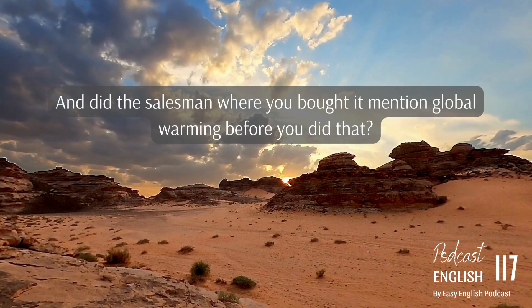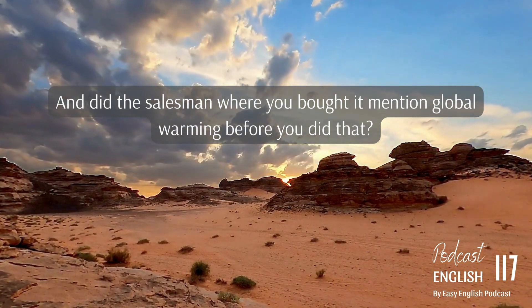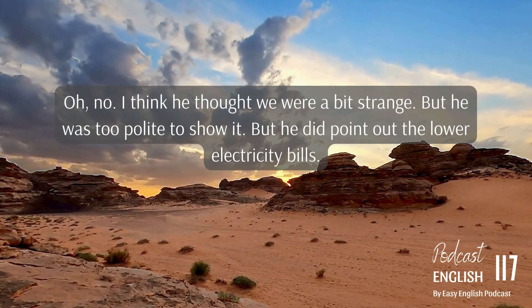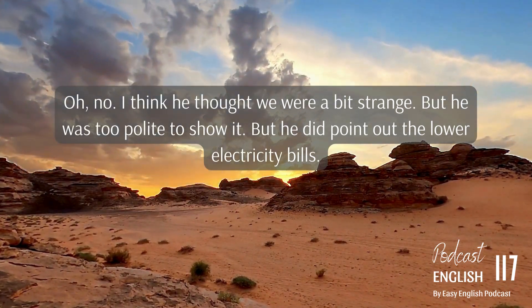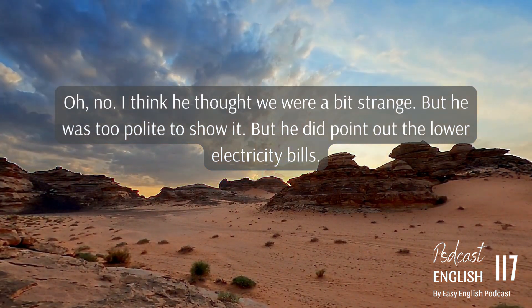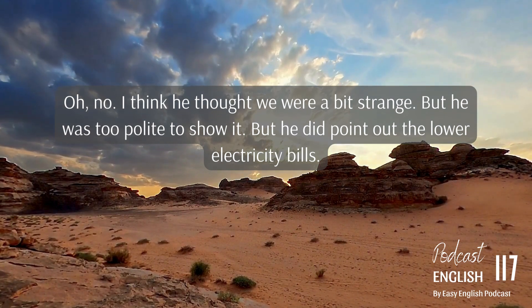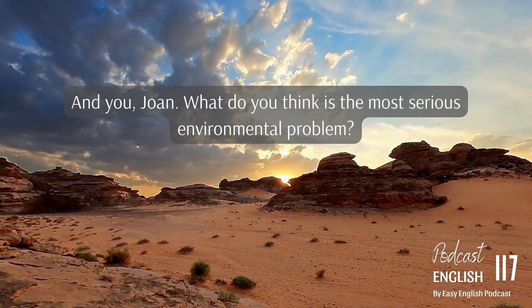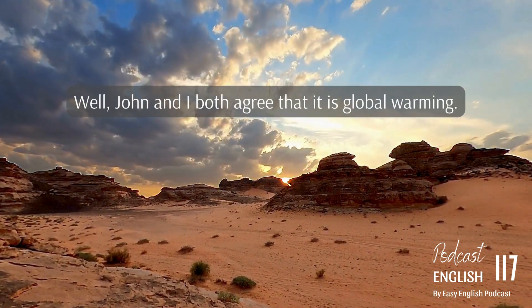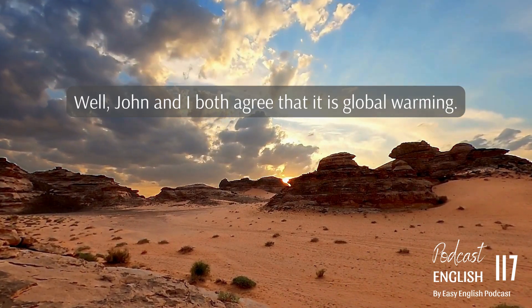Did the salesman where you bought it mention global warming before you did? Oh, no — I think he thought we were a bit strange, but he was too polite to show it. He did point out the lower electricity bills. And you, Joan — what do you think is the most serious environmental problem? Well, John and I both agree that it is global warming.